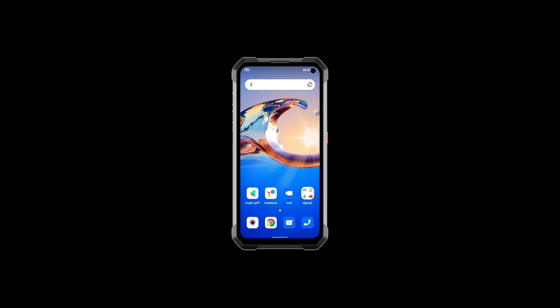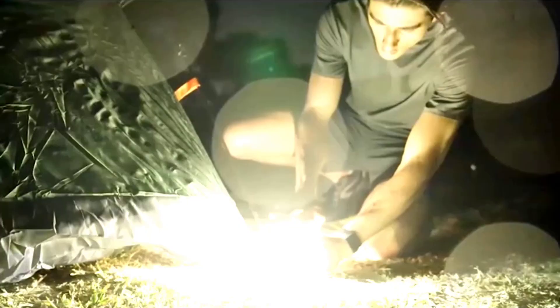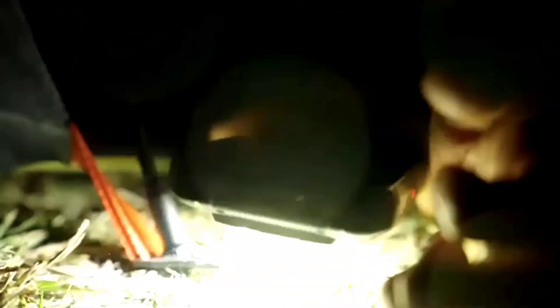They are both really, really bulky rugged phones and they both have a bright LED flash, so they're similar in a lot of ways. In this video, we'll compare the specs of these two devices to see which of the two devices packs the best specs.